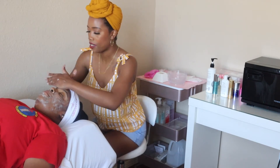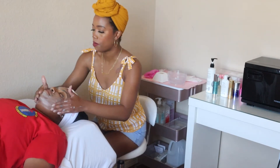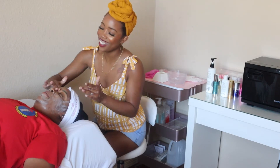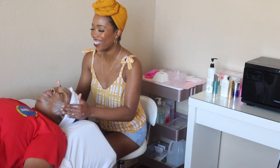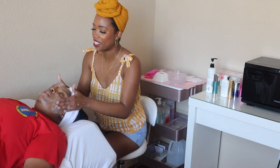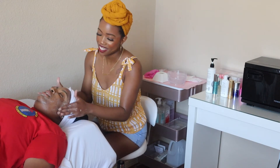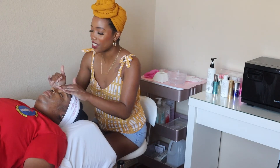I have three different levels to my Glow Infusion treatment. One is the Original Signature Glow Infusion skincare treatment. The next is the Smoothing Glow Infusion, which includes a microdermabrasion enhancement. And then after that is the Silk Glow Infusion treatment, which includes a peel enhancement.